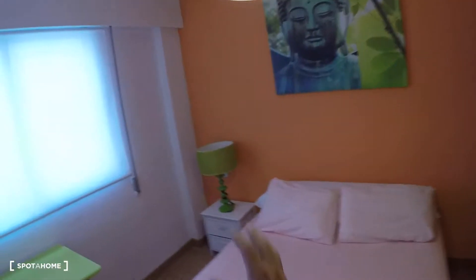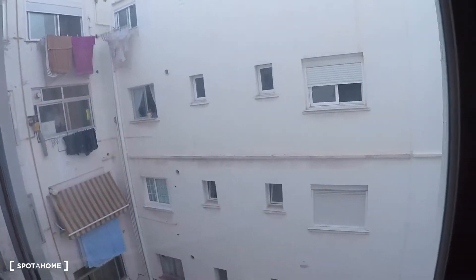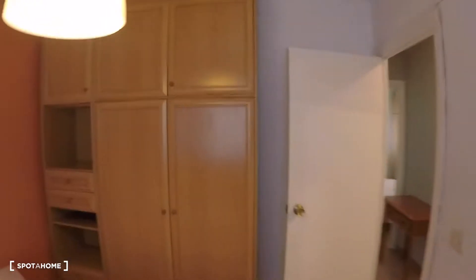Next to this bedroom you have bedroom number five, where you have a double bed, a bedside table with a lamp, a green desk with a chair, a window with interior patio views, and a wardrobe with two doors and a lot of drawers.